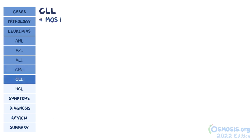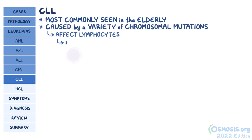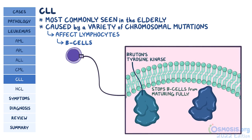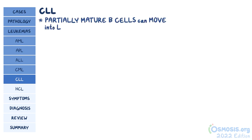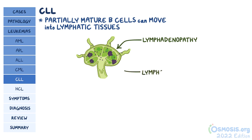CLL, which is most commonly seen in the elderly, is not caused by one particular mutation, but can result from a variety of chromosomal mutations that affect lymphocytes, in particular B cells. Mutations in genes that code for Bruton's tyrosine kinase, for example, is probably what stops B cells from maturing fully, and similar interference with other tyrosine kinases prevents cell apoptosis. Just like with blast cells in ALL, these partially mature B cells can move into lymphatic tissues like the lymph nodes, causing lymphadenopathy. Eventually, B cells in these nodes accumulate into distinct masses or lymphomas, which is why CLL is sometimes called small lymphocytic lymphoma.